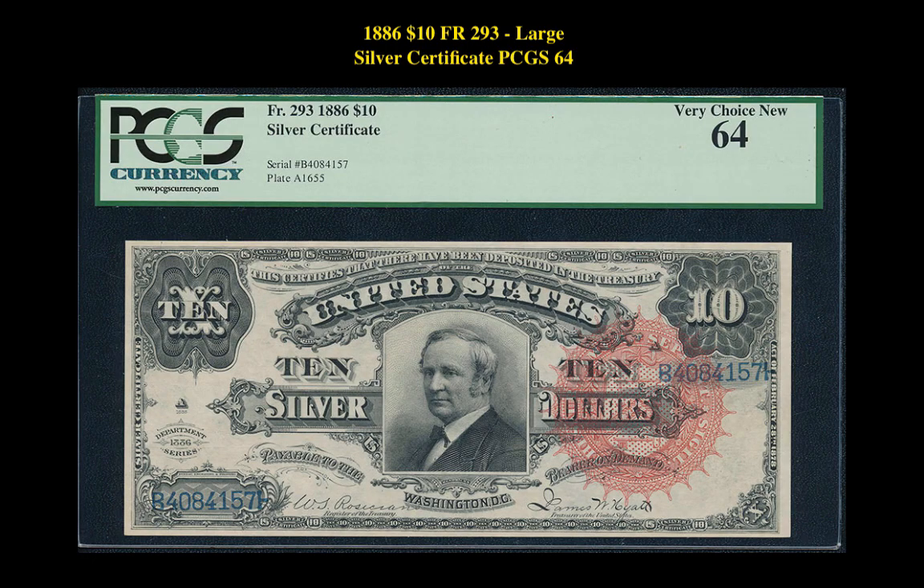Our third note is an 1886 10-dollar Friedberg 293 Large Silver Certificate PCGS 64. This note is currently listed at $17,500.